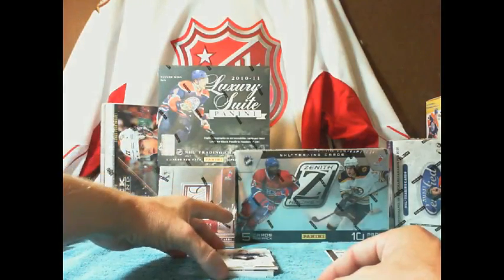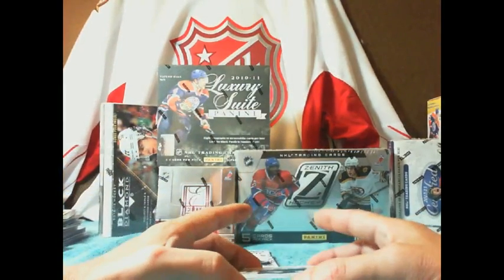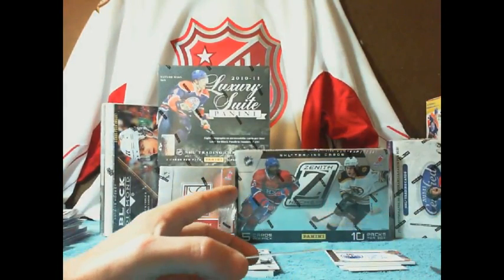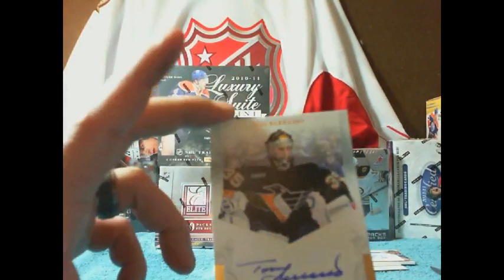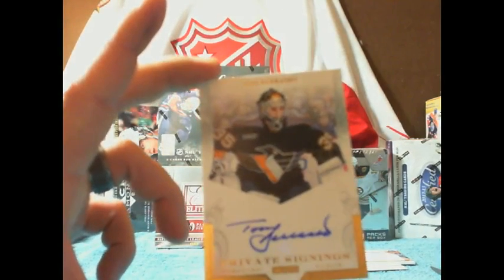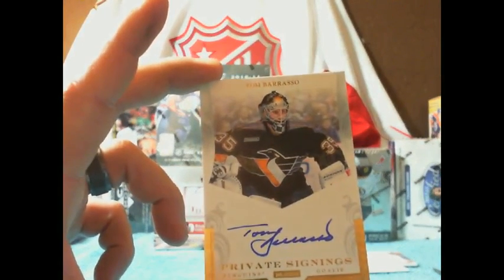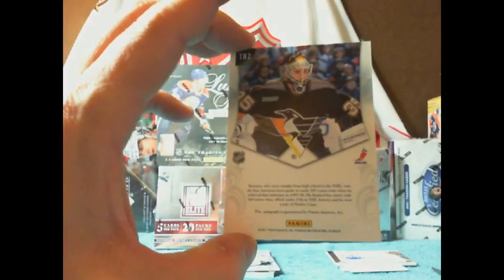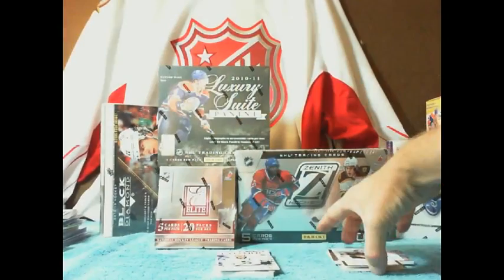I like this one personally. We have a private signings for the Pittsburgh Penguins — a minor PC of mine of Tom Barrasso. I didn't like their jerseys during that time period, but I remember sitting up watching those games as they won the Stanley Cup.